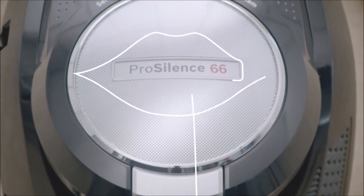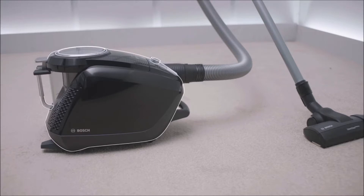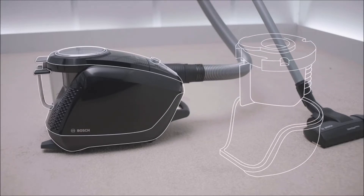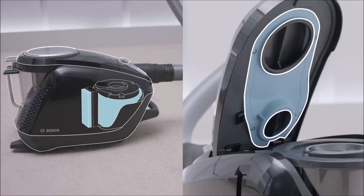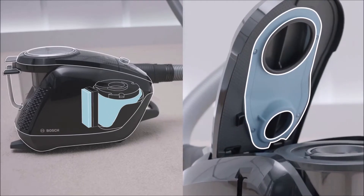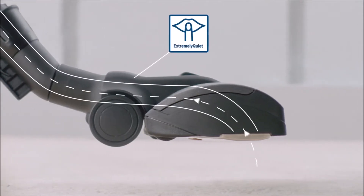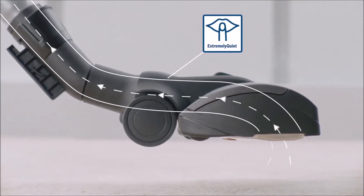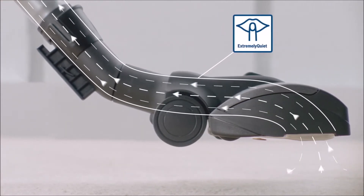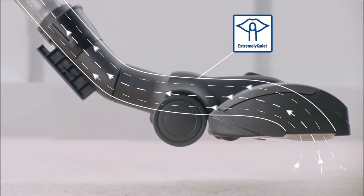Why is it so quiet? Because its motor is suspended within the main body and enclosed by double-capsulation of various innovative materials that absorb noise and vibrations. Moreover, its tubes allow the air to flow smoothly and its nozzle is designed to reduce the sound of the airflow, while offering a high dust removal capability and a more thorough cleaning performance.